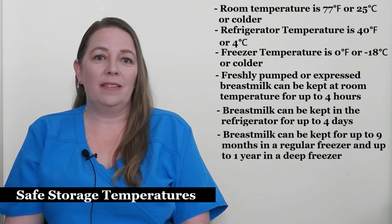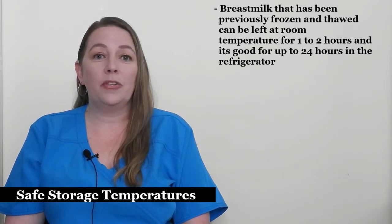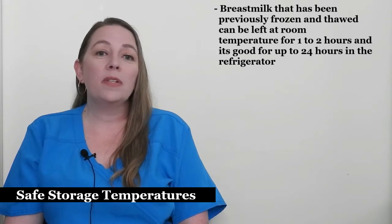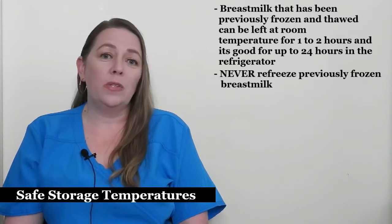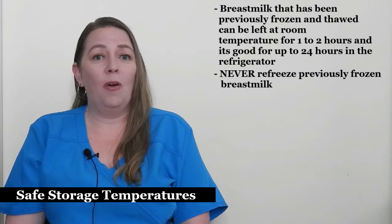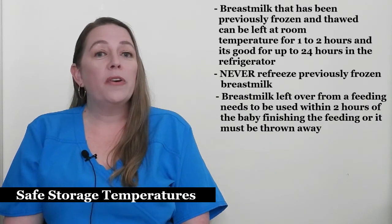Breast milk that has been previously frozen and thawed can be left at room temperature for one to two hours, and it's good for up to 24 hours in the refrigerator. It is very important that you never refreeze previously frozen breast milk — it should either be used within the time frame given for thawed milk or thrown away.